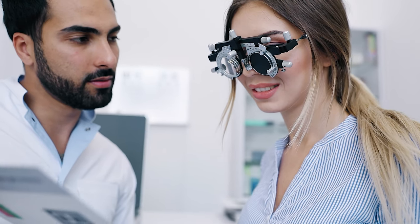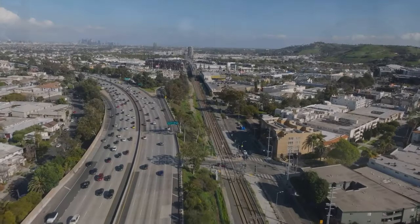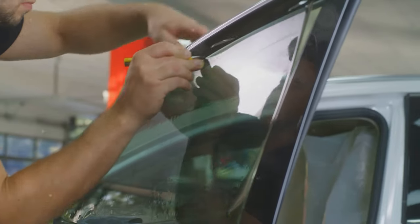Here's something interesting: Massachusetts does consider medical needs. If you have a condition that requires darker tints, you can get a medical exemption. You'll need a letter from a licensed physician that explains why you need darker window tints. It's a thoughtful provision for those with specific health concerns.